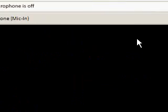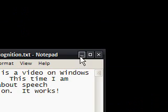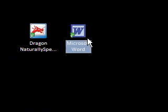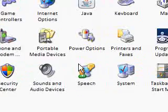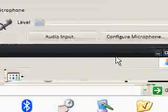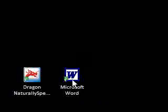That is Dragon NaturallySpeaking 9.0. Now I'll quit this for a second. So I'm now going to close this. Windows Vista users can go into Speech in the Control Panel. For XP users, you're going to need to find, somehow, an Office XP disk or something like that if you want to use this.